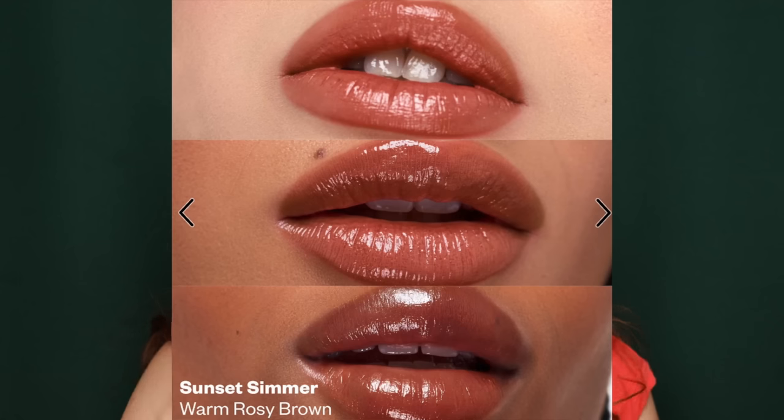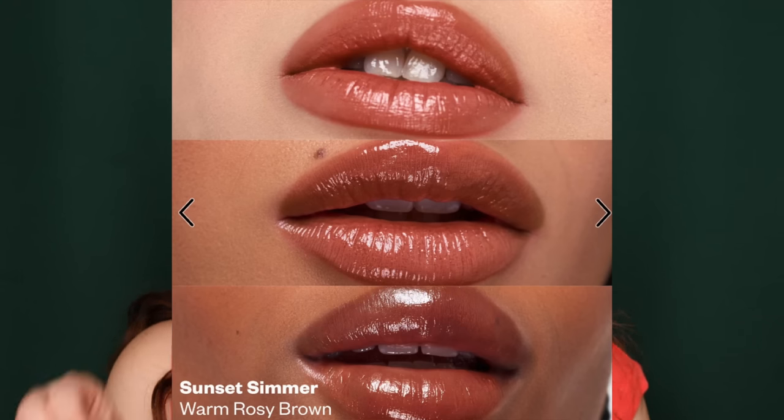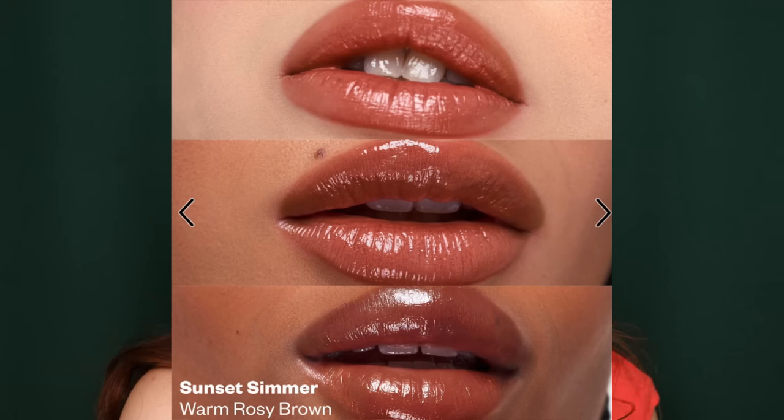I think the shade selection is kind of bomb. Personally, I want to check out Sunset Simmer because I really like these terracotta shades for summer — they just look really beautiful with the tan. In general, I did want to call out this newer launch from them. You can definitely build it up, but in general it's just a very effortless kind of lip product, very in line with a lot of Kosas products.